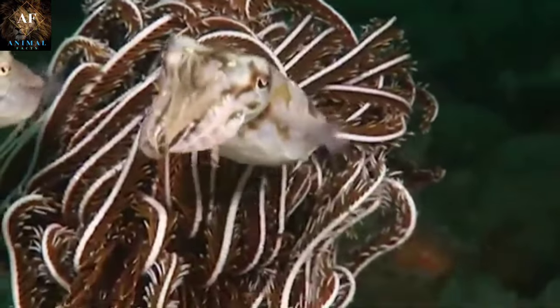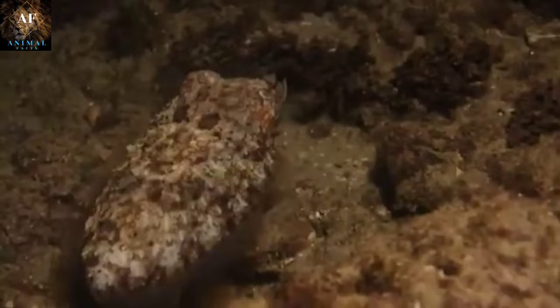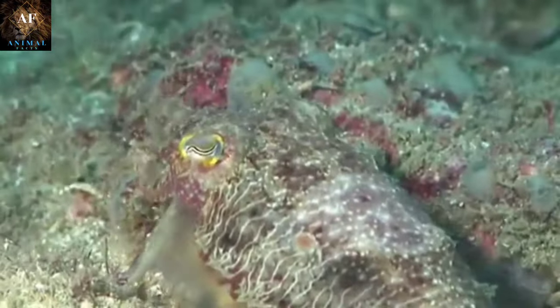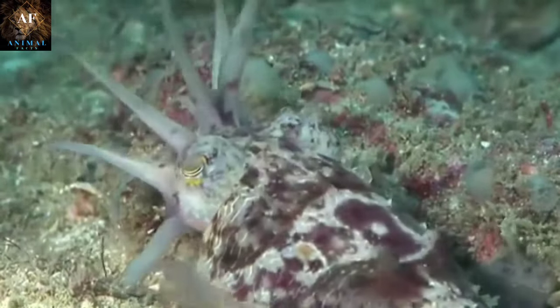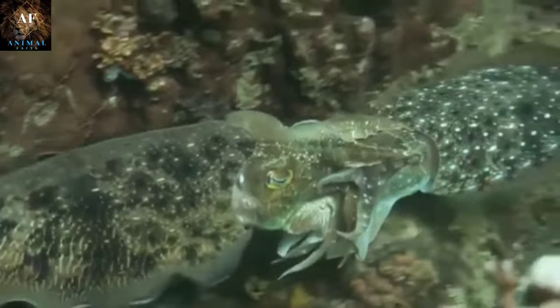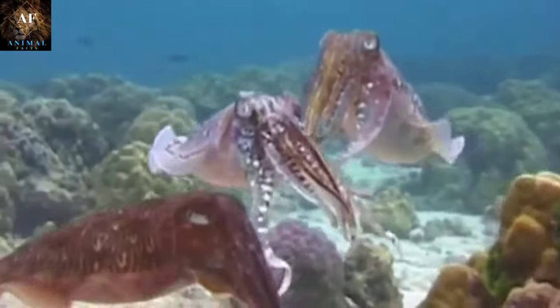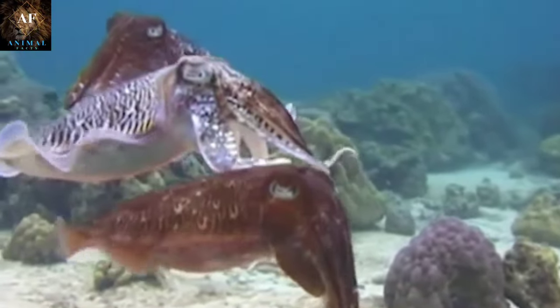Cuttlefish's camouflage is so effective that they can even mask their shadow to avoid detection. This level of adaptability is crucial for their survival in the constantly changing underwater environment. Cuttlefish are a testament to the wonders of natural adaptation and evolution. Their intricate camouflage abilities not only serve as a means of protection and hunting but also showcase the intricate beauty and complexity of the marine world.